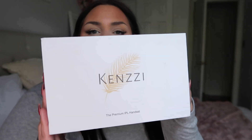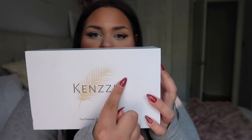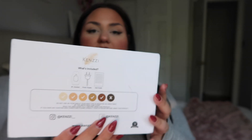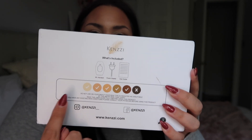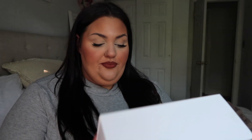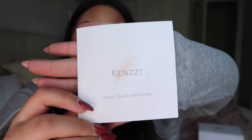When you purchase your Kenzzi IPL handset you get a cute little white box with 'Kenzzi' across the front and a feather on it. The back shows the skin tone ranges the system works best for. Inside you get the Kenzzi IPL handset itself, a power cord, and a quick-start guide to help you through your experience.